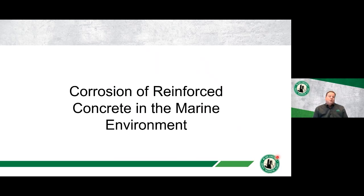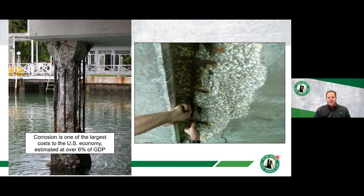Corrosion is very much a reality in the marine environment. NACE — the National Association of Corrosion Engineers — sponsored a corrosion study and found that the cost to the US economy was estimated at around 6% of the gross domestic product, with about half being direct cost and half indirect. Whether it's 6%, 3%, or 10%, corrosion is obviously a very important and significant factor for the economy.